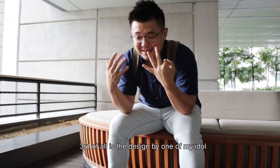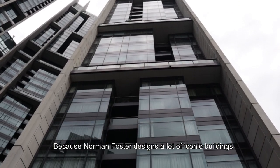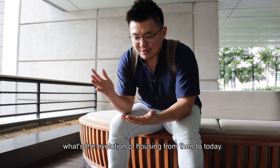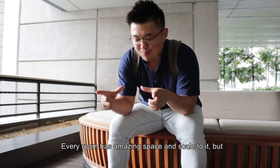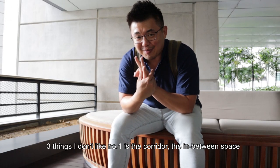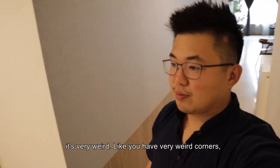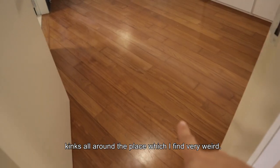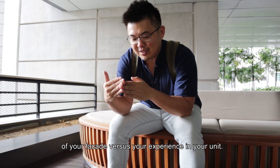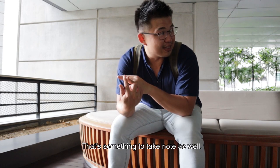Number three: it's designed by one of my idols, Foster and Partners. You can google him — he's designed many iconic buildings. This really demonstrates the evolution of housing from 10 years ago to now — every room has amazing space and scale. But moving on to three things I don't like: Number one is the circulation space — the corridors and in-between spaces are very weird with odd corners and angles, making it a real debate between facade form versus the experience inside the unit.